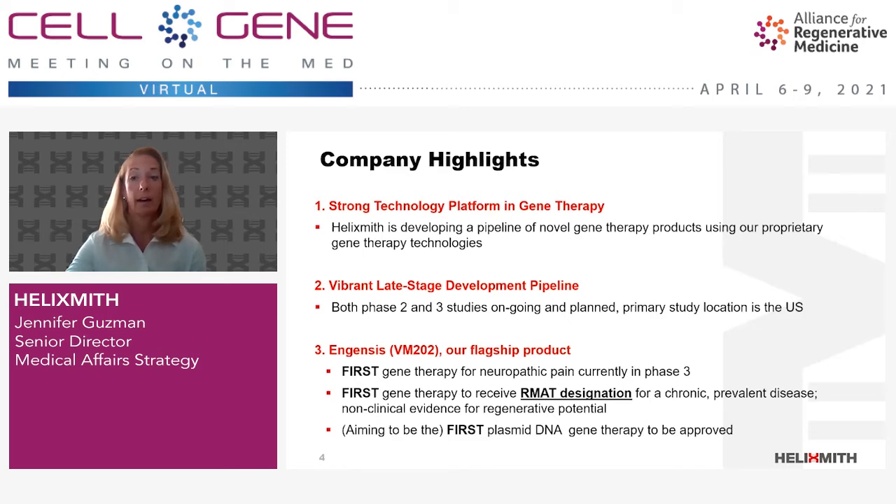Secondly, we are a very active, late-stage clinical development company conducting phase 3 and phase 2 trials in the U.S. Thirdly, Helix Smith achieved many firsts with its flagship product called Ingensis. It's the first gene therapy for pain to enter phase 3 trials, as well as neuropathic pain specifically. It was also the first gene therapy targeting a highly prevalent disease to receive RMAT status from the FDA.